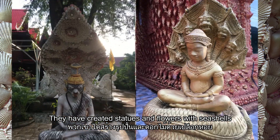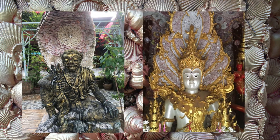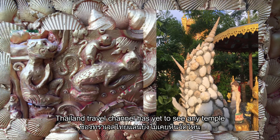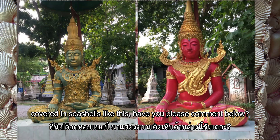They have created statues and flowers with seashells, and not only covered the statues with shells. Thailand Travel Channel has yet to see any temple covered in seashells like this — have you? Please comment below.